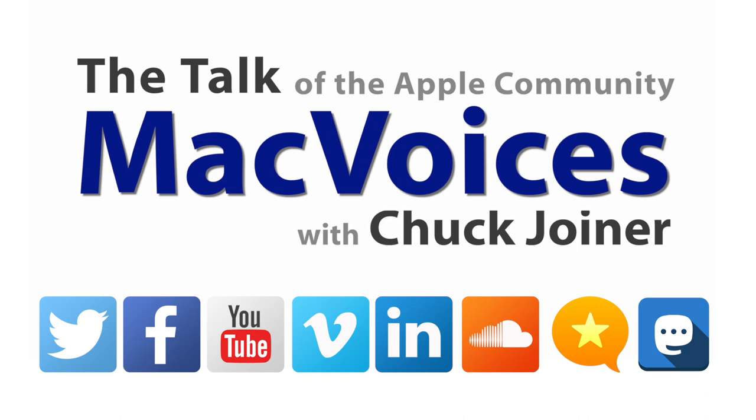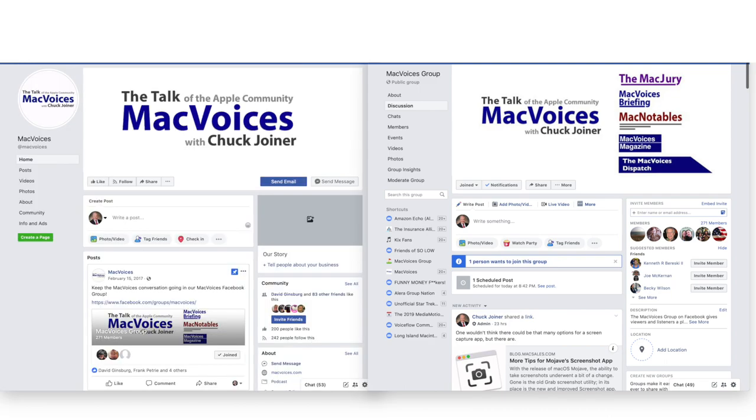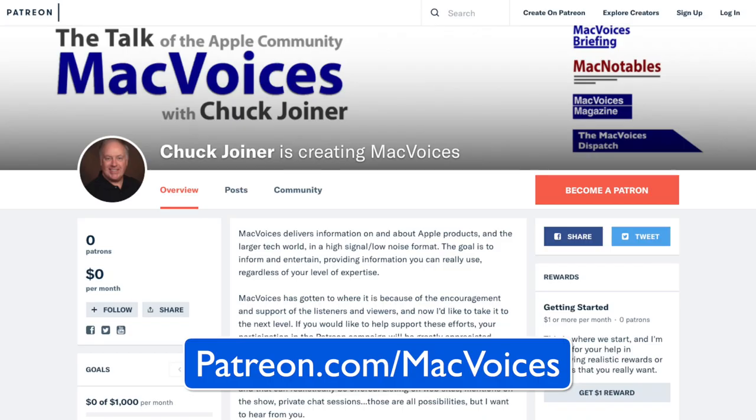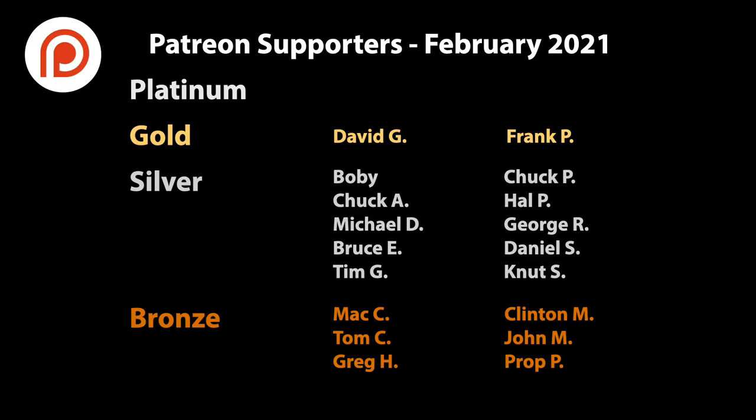Visit macvoices.com for show notes and to connect with Chuck on social media. Get involved in our Facebook group or like our Facebook page and get more out of your Apple tech with MacVoices Magazine, free on Flipboard and on the web. If you find value in it all, consider supporting us through our Patreon campaign at patreon.com/macvoices or by making a one-time donation via the PayPal link on our front page and in the show notes of each episode.